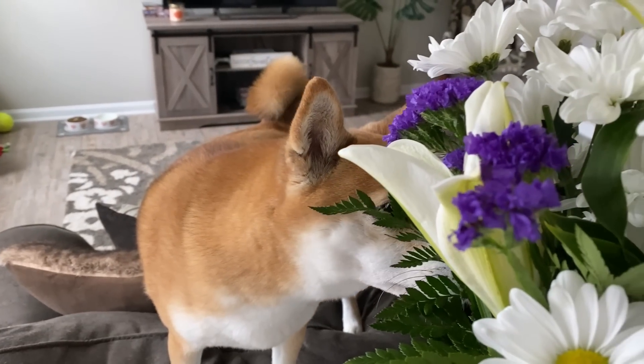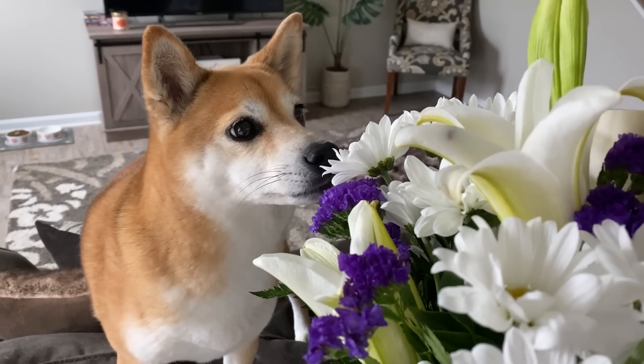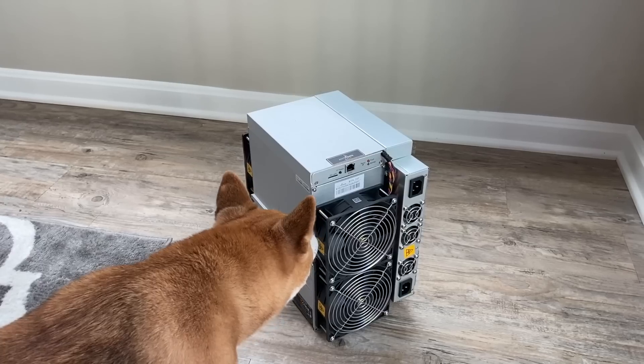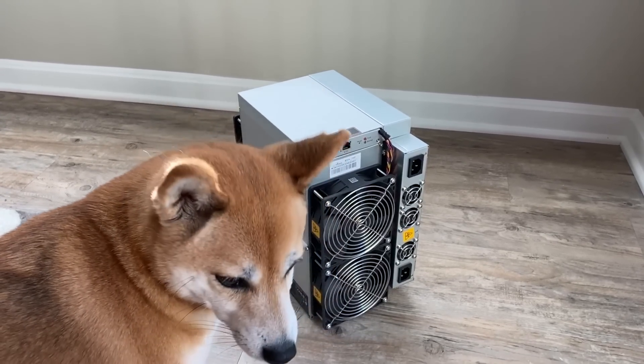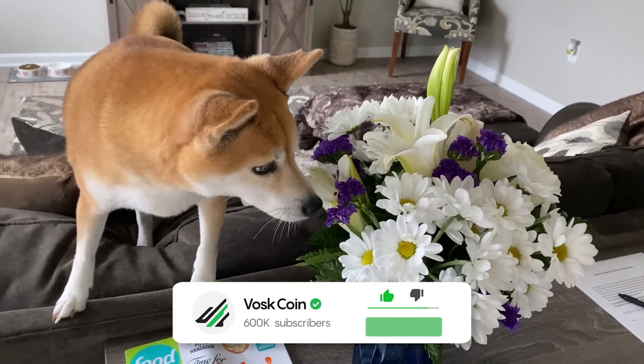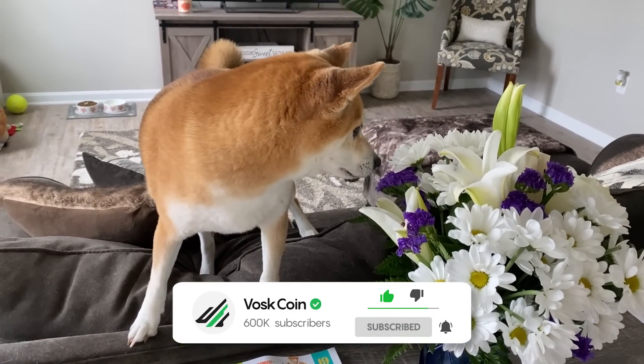A quick video clip from the cutest pup in the world — that's going to be our CMO, our chief mining officer here at the Voskcoin YouTube channel. That's going to be Tails, the tickliest, the cutest, our Shiba Inu. Thanks for watching, please subscribe, and I'll see you on the next video.